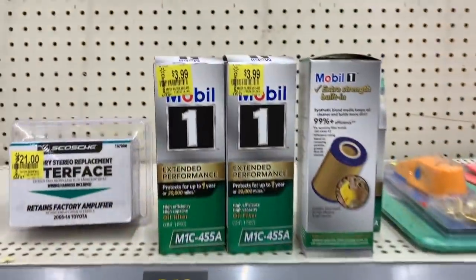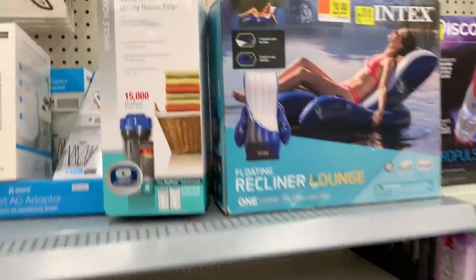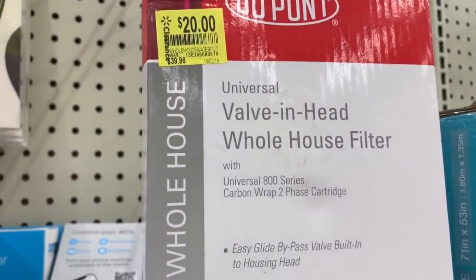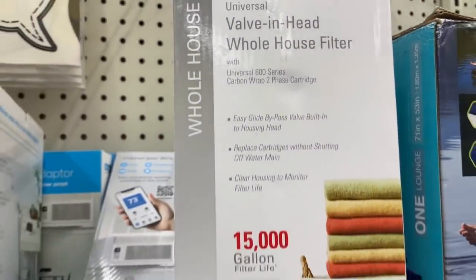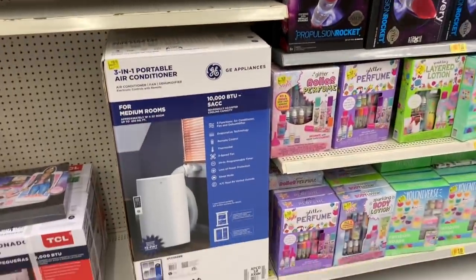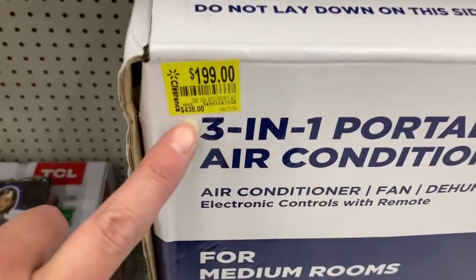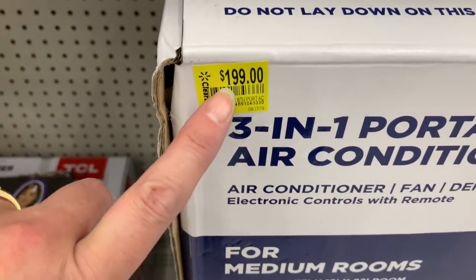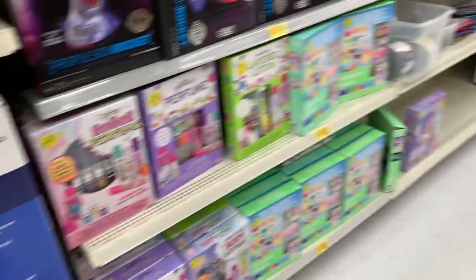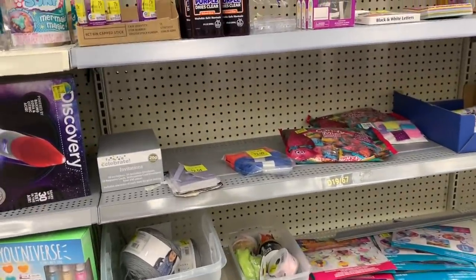Looks like we have some things for the car. A $20.00 valve and head whole house filter, down from $39.96. This 3-in-1 portable air conditioner was $4.38 and now it's $1.99. And I have a feeling they're just going to keep getting cheaper and cheaper.